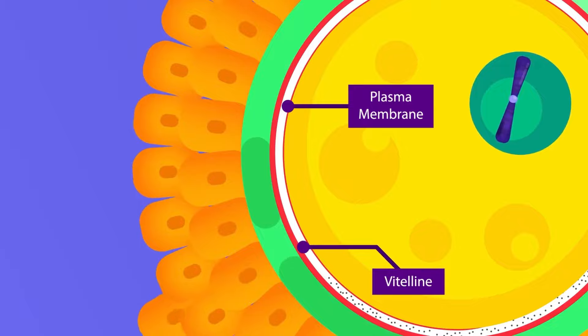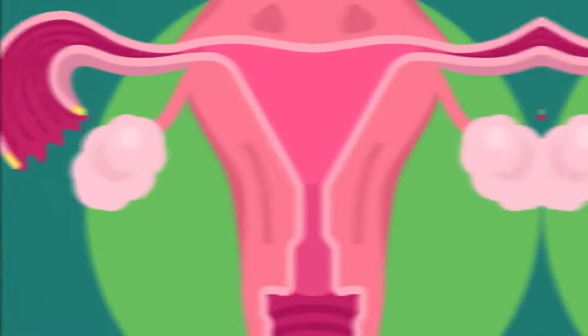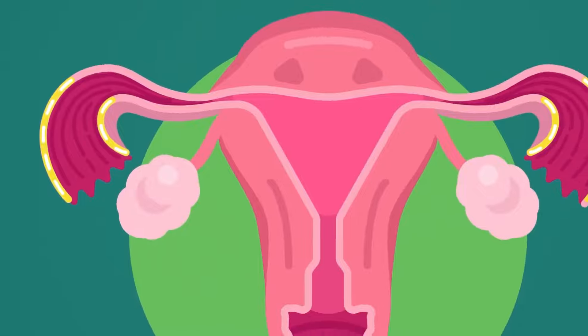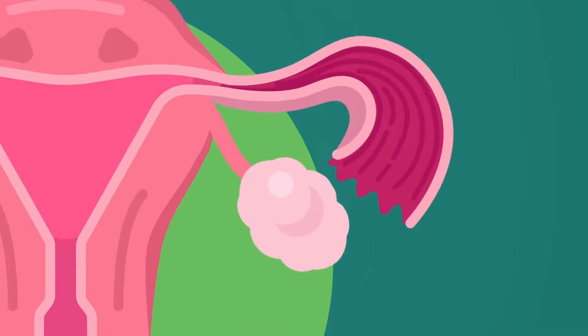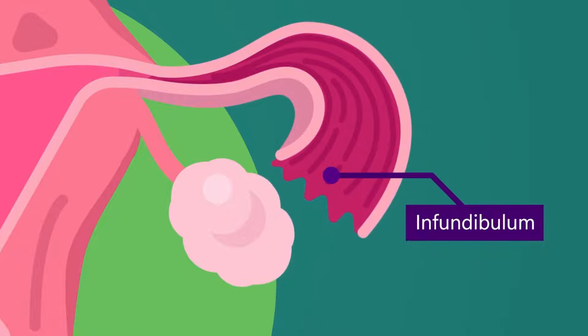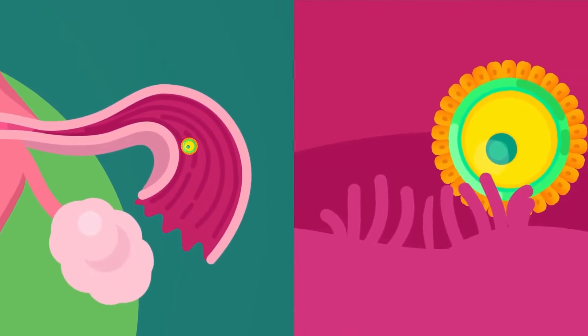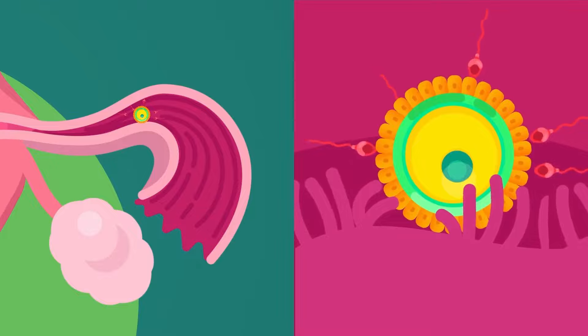The ovary releases the ripe eggs or ova into the oviduct at certain times. There are two oviducts. Each oviduct, also called the fallopian tube, is a narrow muscular tube that leads from the ovary to the uterus. The anterior portion of the oviduct has a funnel-shaped opening called the infundibulum. Cilia on the inner lining help move the egg to the uterus. The egg is fertilized in the oviduct.